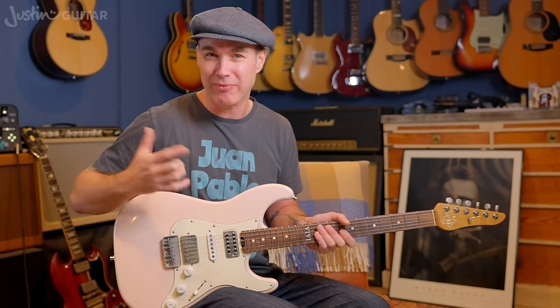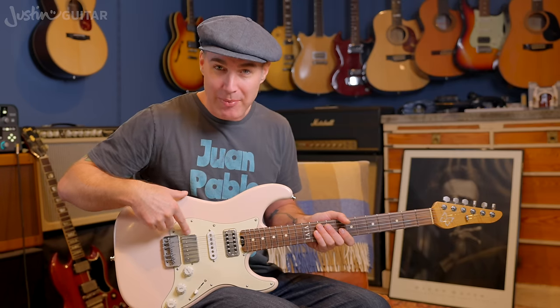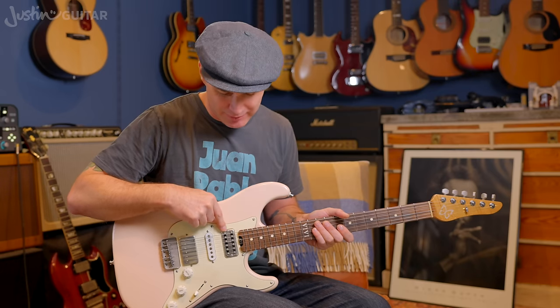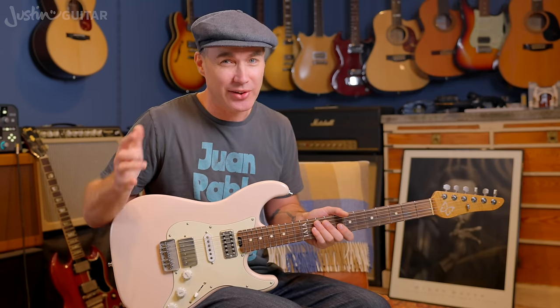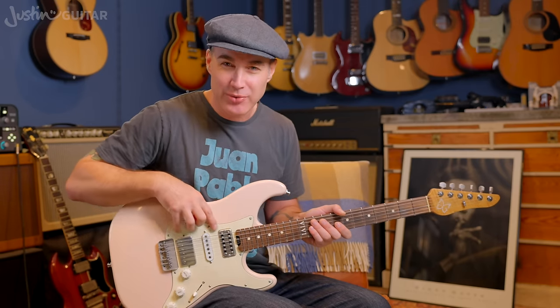A humbucker sounds very fat and full. I've stuck a Filtretron pickup — more commonly found in Gretsch guitars — in the front just to have a different sound available. This guitar is pretty versatile, but most guitars are. I don't want you to think this one is more versatile than any other. If you learn what the pickups are doing and how to manipulate the volume and tone, you'll have a whole load of different sounds available. But the pickups do make a difference.